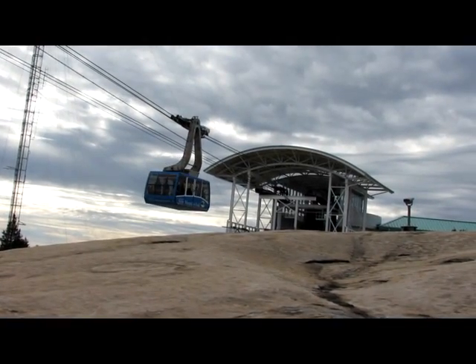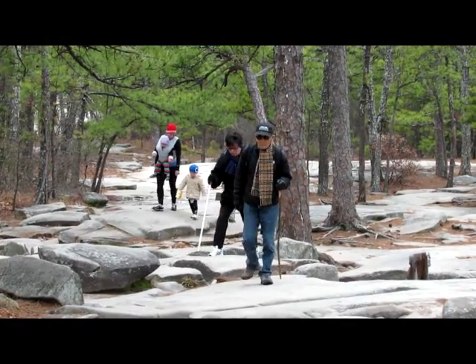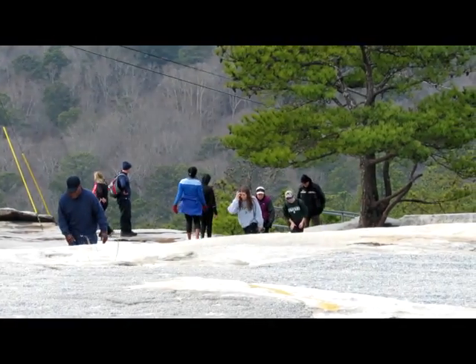A 1.3-mile steep trail leads to the top, but spectacular panoramic views and cool winds await tired hikers.